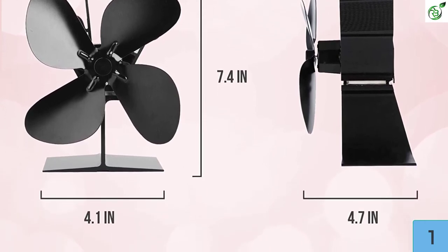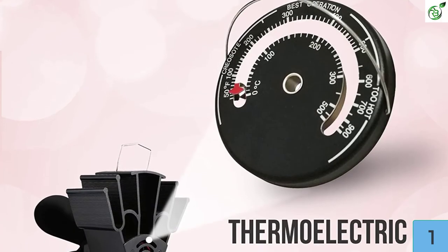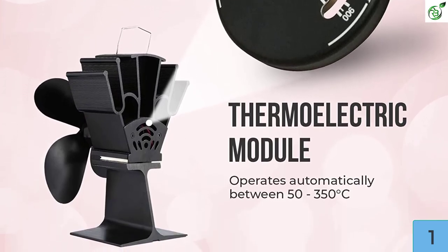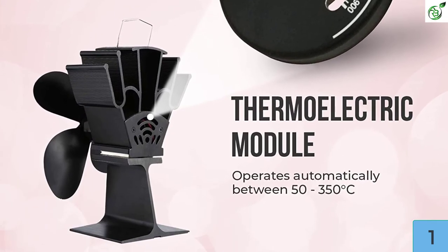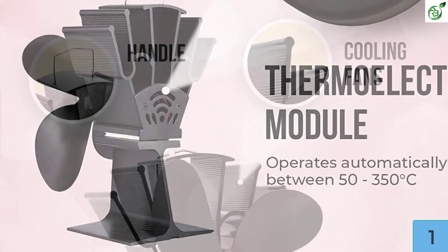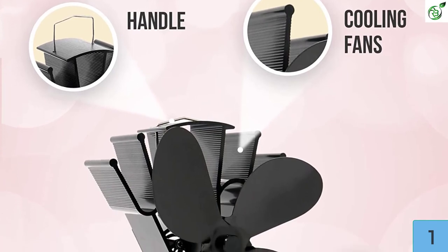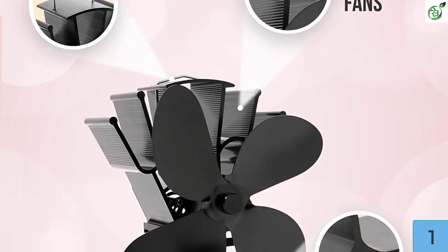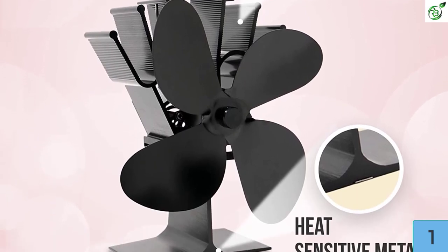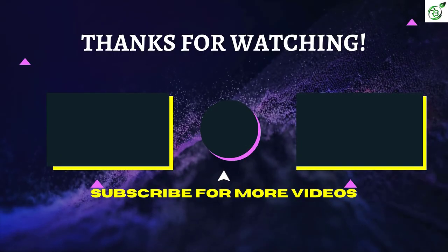As the fan circulates warm air, you end up consuming 28 percent less wood to heat your room. The blades automatically start to rotate when the fan temperature reaches 122°F, with a recommended operating range of 122°F to 662°F. Made of lightweight aluminum at 1.32 pounds, it features a bi-metallic safety device that automatically lifts the front of the fan when the temperature rises above 250°C to protect the motor and TEG from overheating.